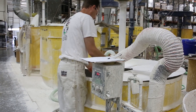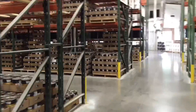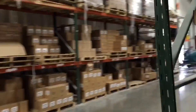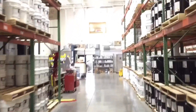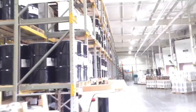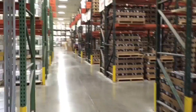Once the batch has passed through quality control, it goes out to the filling department and has been assigned containers to be filled in, which may be quarts, gallons, 5-gallon pails, or 55-gallon drums. And on occasion, we will fill 250-gallon totes.